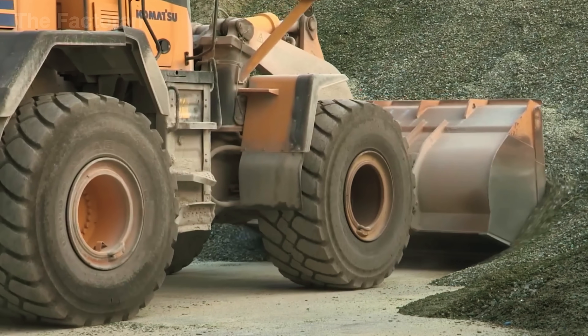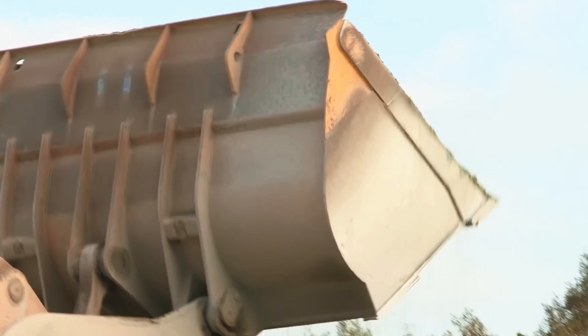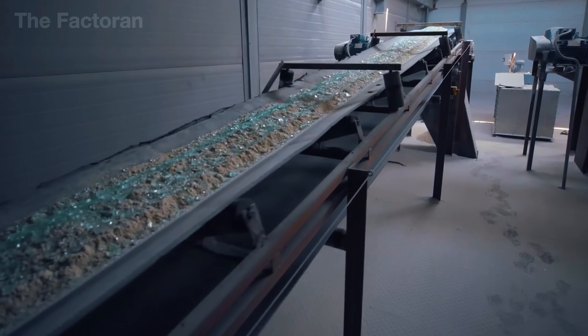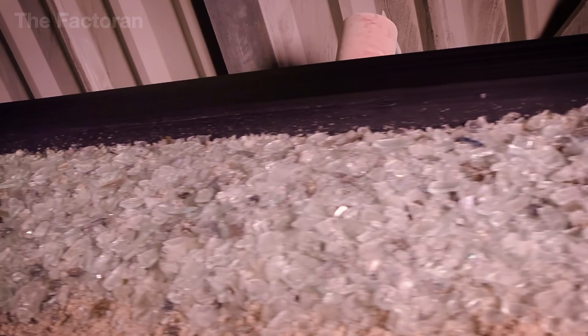The most important component, though, is still the cullet, which can make up anywhere from 20 to 70% of the batch, allowing the melt to flow faster and cutting energy use by up to 40% compared to brand new raw materials. In fact, adding just 10% more cullet can reduce energy consumption by about 3% and significantly cut CO2 emissions. With the formula set, the mixture is blended evenly and ready for the melting process.